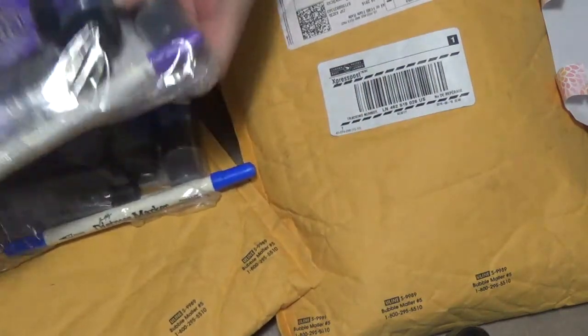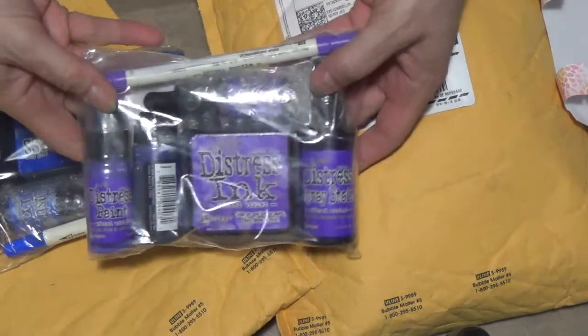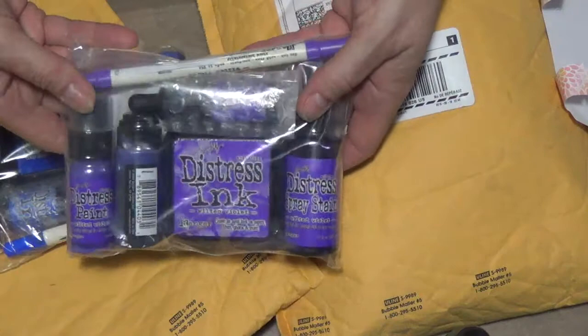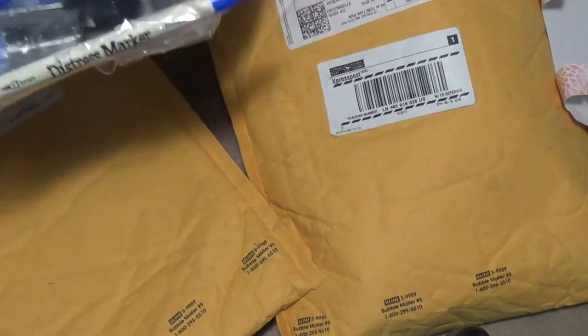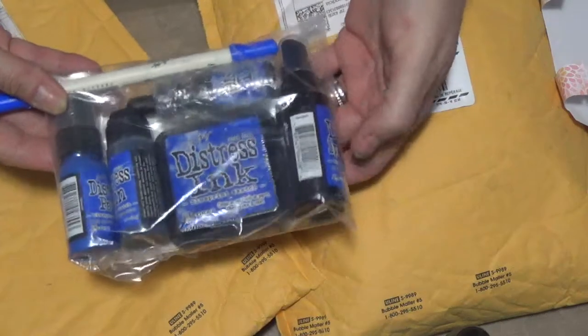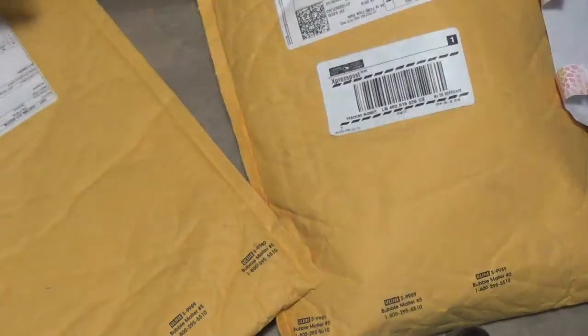I have two more. This is Wilted Violet — everything else is here too: the stain, the spray, the ink, the ink pad, and the marker. And then lastly is Blueprint Sketch — six items. So I'm happy to get those and get them a new home.